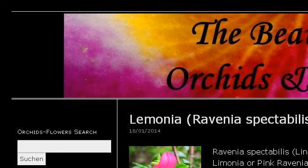The most helpful site to learn about wild Chinese orchid flowers is www.orchids-flowers.com. See the page titled The Beauty of Orchids and Flowers. Here's the link.